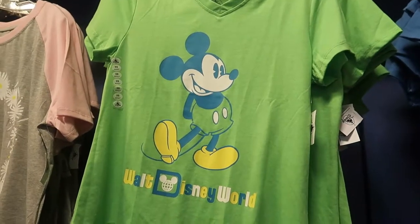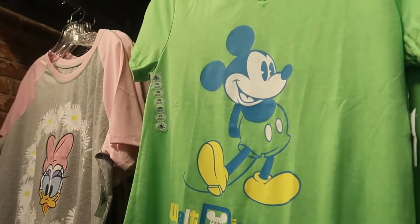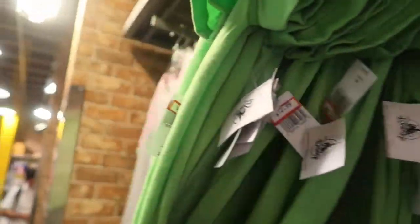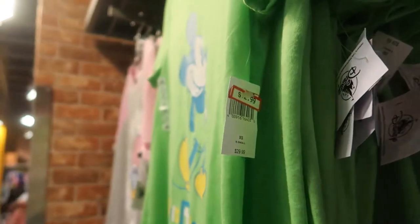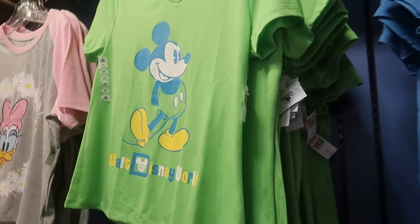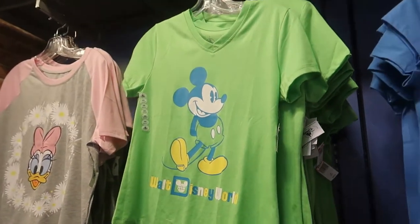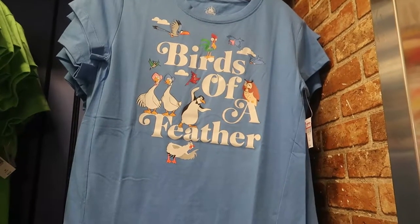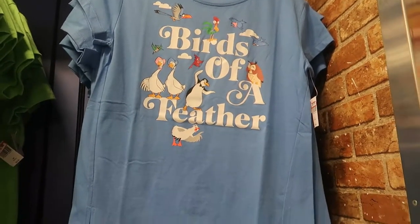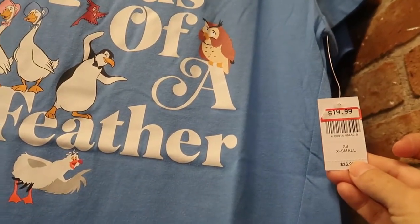This is a really cool V-neck Mickey shirt at $12.99. The 'Birds of a Feather' t-shirt is still here at $19.99.